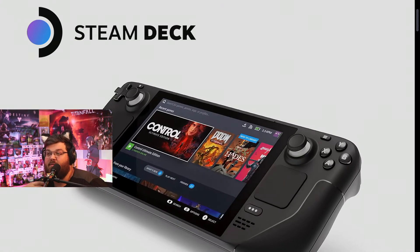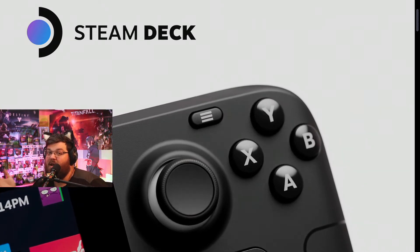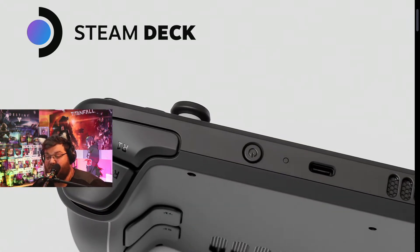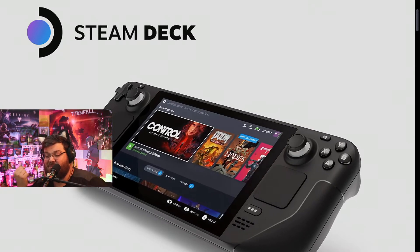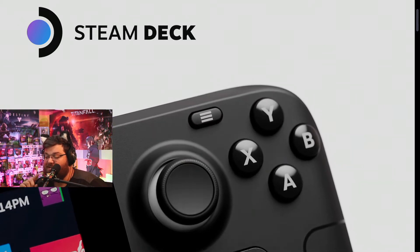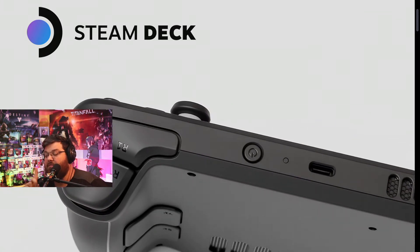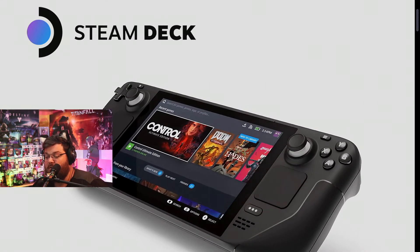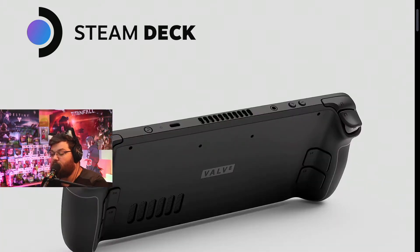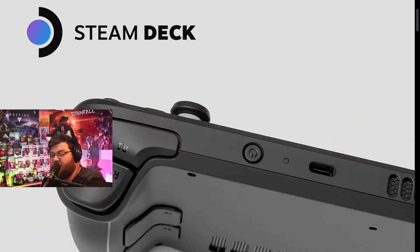If you get the bigger model you can expand it even further, which is great given how large the Steam library is. The touchscreen is seven inches with a 1280x800 resolution, a 60Hz refresh rate, optically bonded IPS LCD glass. The $649 512GB model features an anti-glare etched screen that is as bright as 400 nits — they didn't specify brightness on the other models.